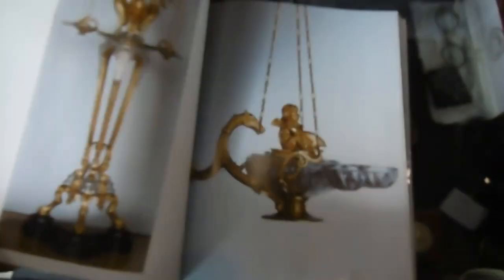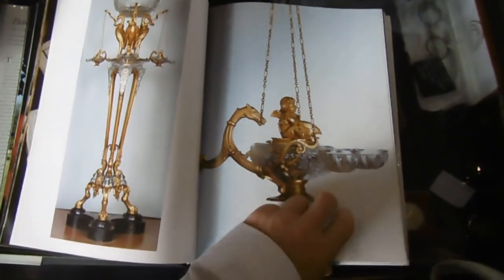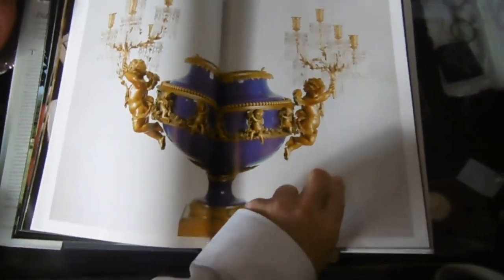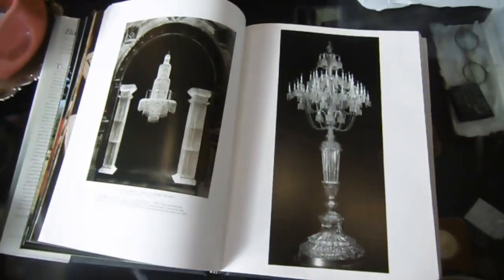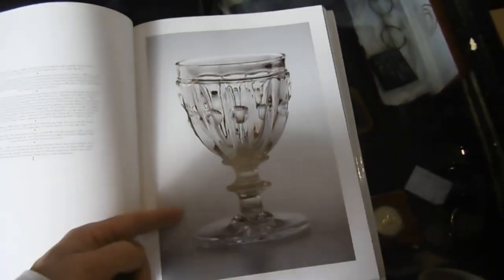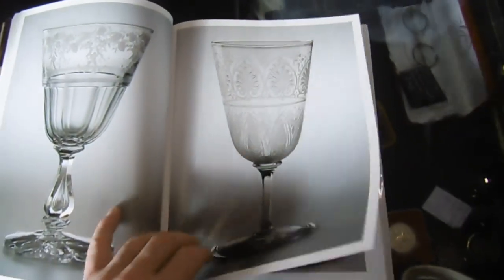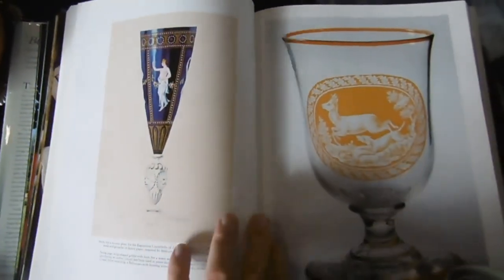Now we move on to some of the beautiful works of art - and some of these pieces are in the tens of thousands. These aren't the type of pieces you're going to find - these are pieces that are in museums or palaces and castles already. However, some of this type of stuff you can find at a car boot sale, and you have to know what it is. Even a single glass like these can be a couple of hundred pounds.